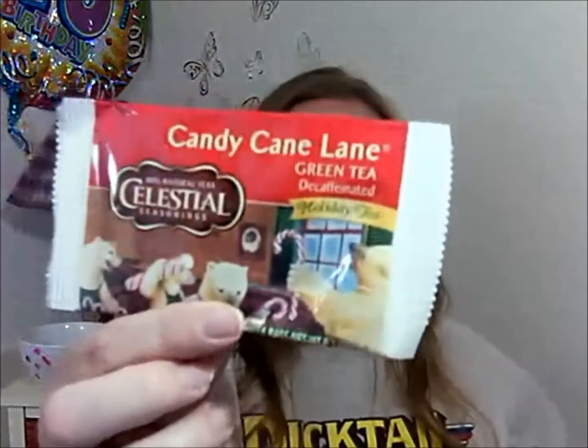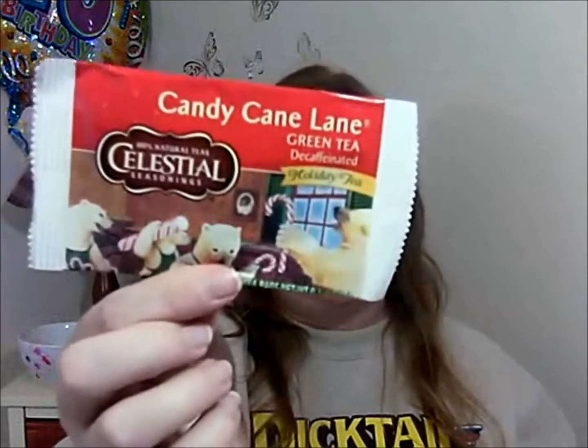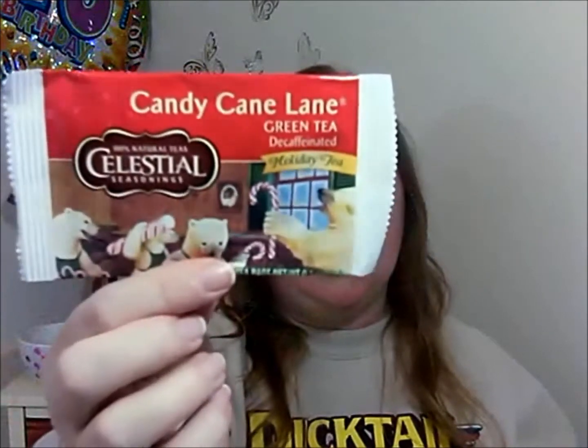Next I have Candy Cane Lane Green Tea Decaffeinated Holiday Tea from Celestial Seasonings — 100% natural tea. I had the Sugar Cookie Sleigh Ride before, which is really good — no caffeine, no sugar — and this one's decaffeinated as well. I'm excited because I thought about getting some of the other flavors but wanted to try one first. The card says: live life well this holiday season with Celestial Seasonings. It's made with the finest green tea leaves, peppermint, and other botanicals. Because at Celestial Seasonings, we know you are what you steep.